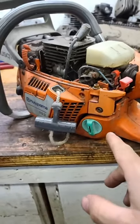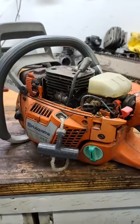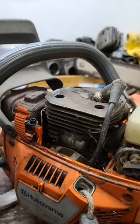He spent a bunch of money on this saw a few years back and had the dealer do crank bearings and everything in the whole thing, and this is what he got back. This is the same chassis as my 2149 Johnny and a 346 XP — it's a 45mm closed port cylinder, and interestingly has removable transfer covers.